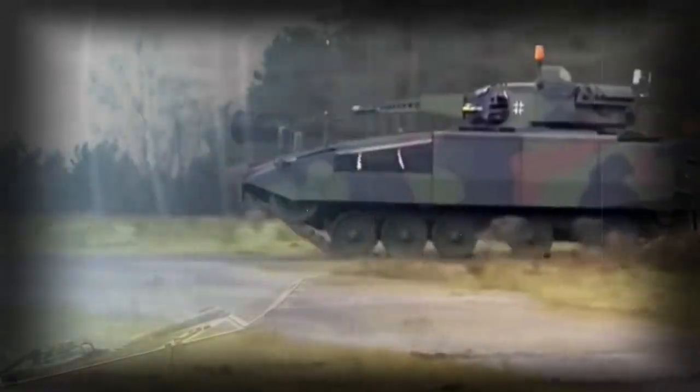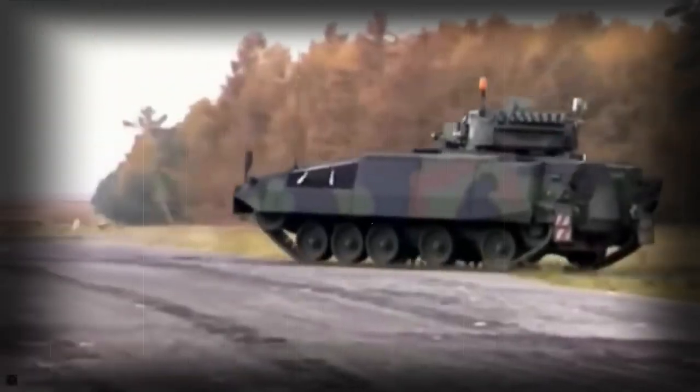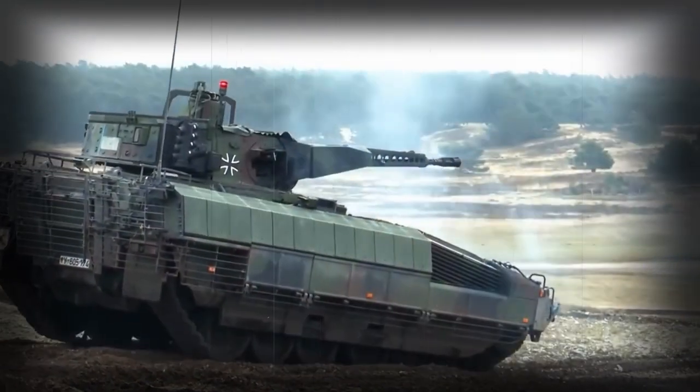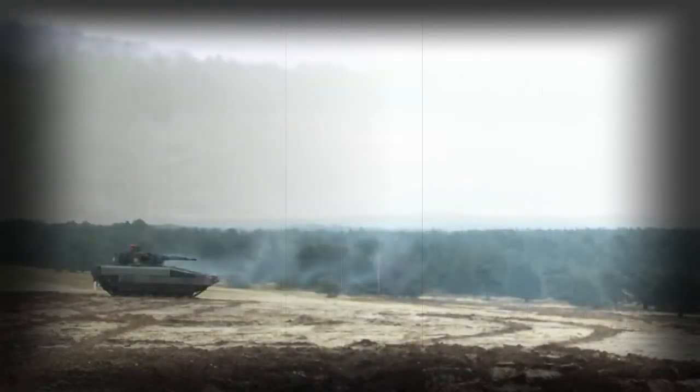There are some other IFVs that are even heavier and possibly more protected than the Puma, including the German Lynx KF-41 and the Russian Armata heavy IFV. The base model has front and flank protection against 30mm rounds, while the vehicle has all-round protection against 14.5mm machine gun fire.